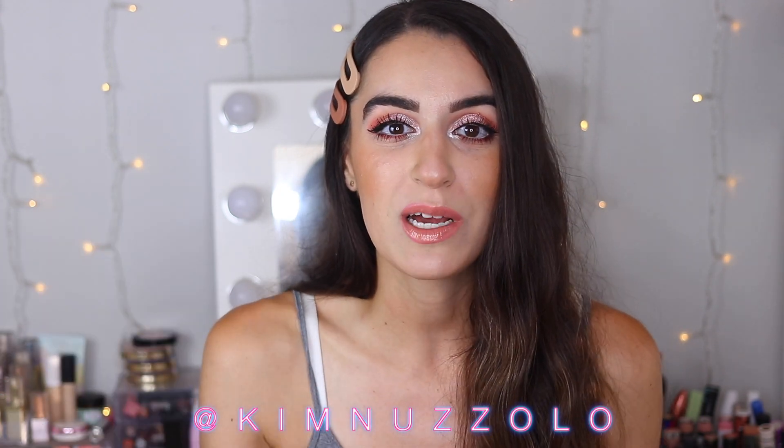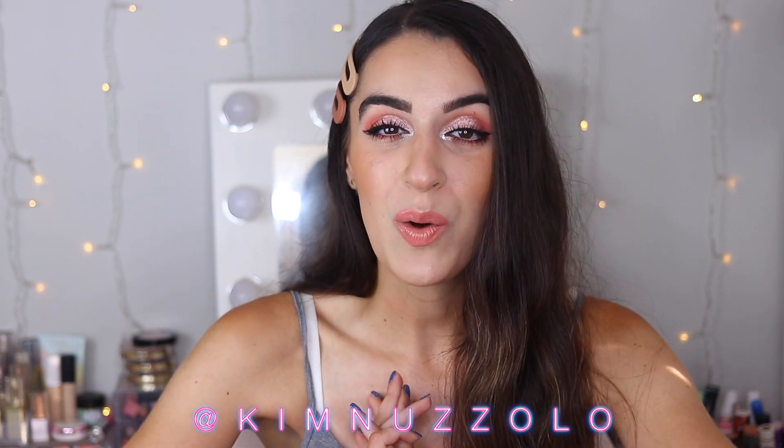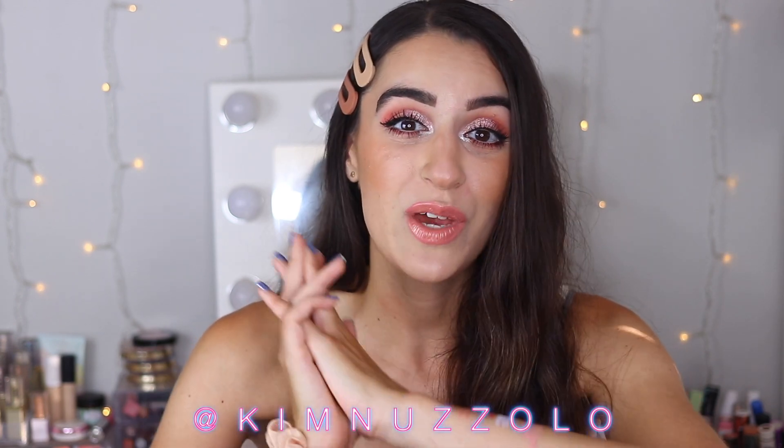That's it for my Ulta haul! So excited to share this with you guys — basically everything was drugstore except the gift with purchase. Thank you so much for watching, I hope you enjoyed this. I had so much fun shopping, it was the best. Follow me on Instagram at Kim Nizzolo — I was posting a bunch of stories. Let me know what you're excited about if you get to go into Ulta and shop, and comment down below if there's anything I should pick up. Love you and I'll see you in my next video — bye!